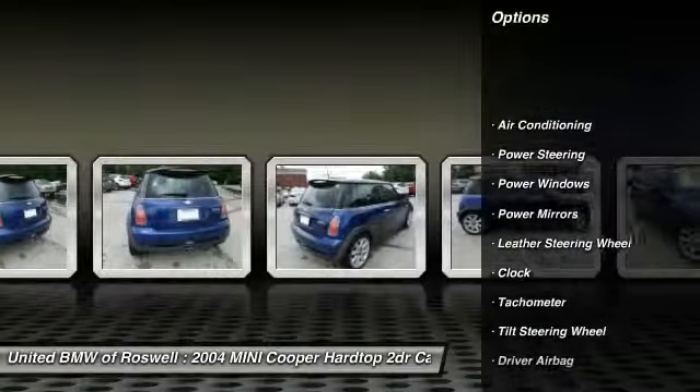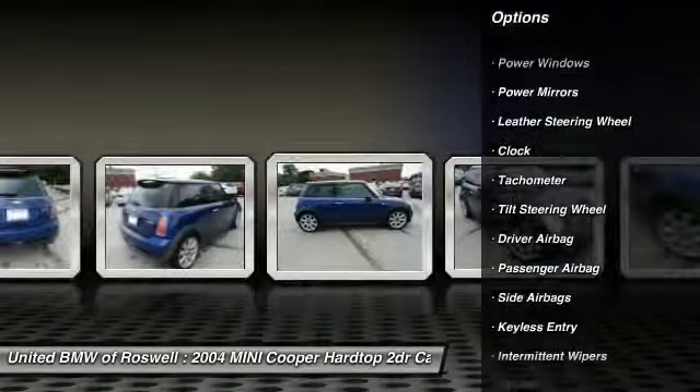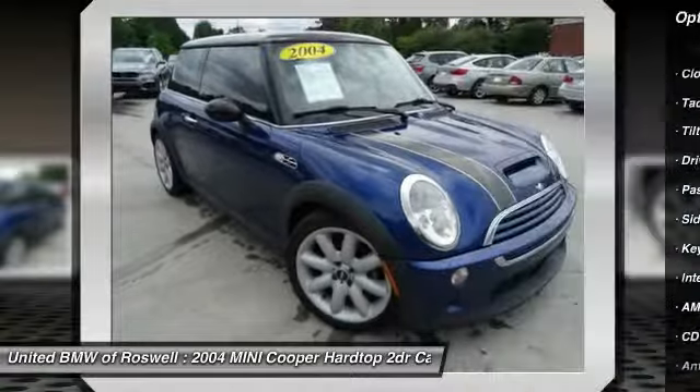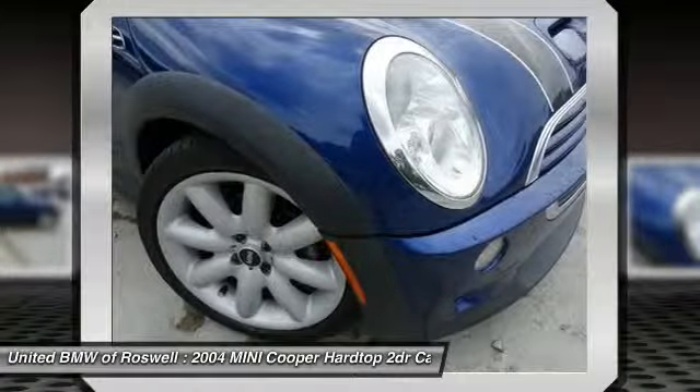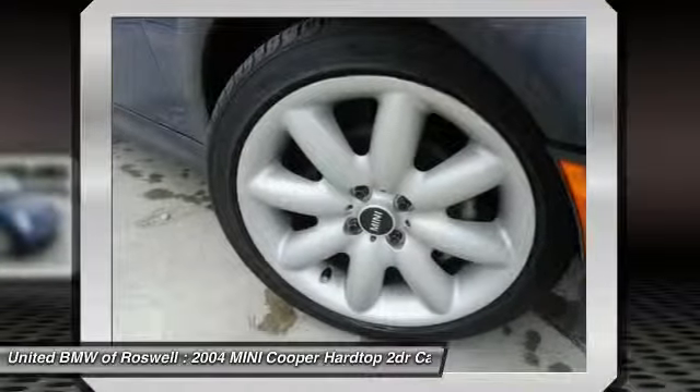Front air conditioning, power steering, driver airbag, side airbag, anti-theft security system, keyless entry, clock, CD player, power windows, passenger airbag.